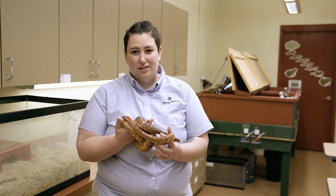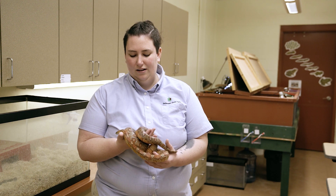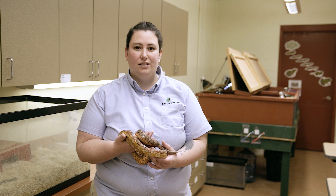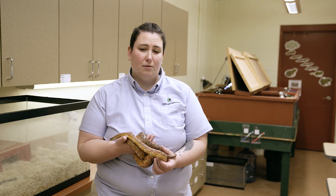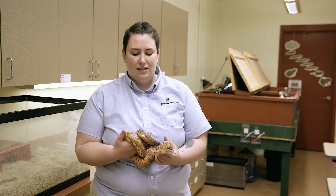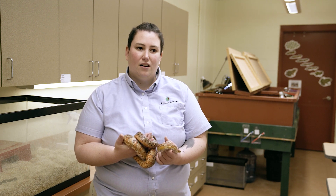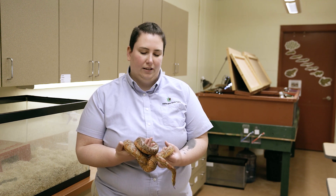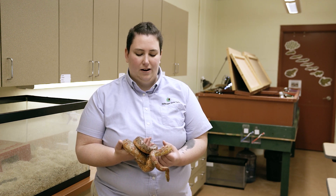Hi there, this is Crystal from Killens Pond Nature Center. I am a naturalist here and today we'll be talking about our corn snake. This is one of our program animals, so we do use this snake primarily just for programming with school groups or private events. She is not on display for the public to see, but if you come to one of our events or programs we might have her out when we're talking about wetlands or the environment.